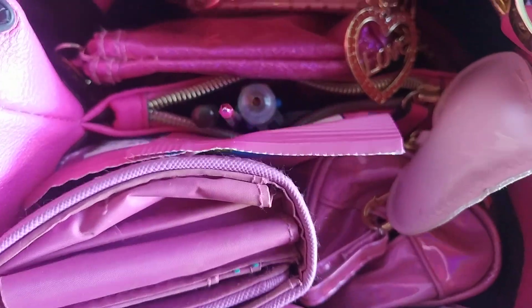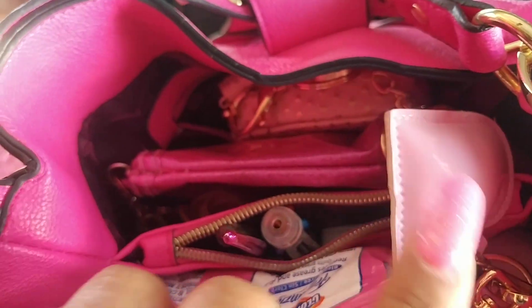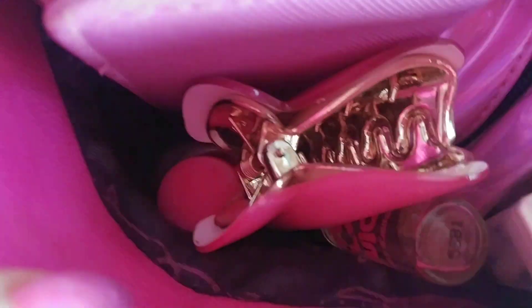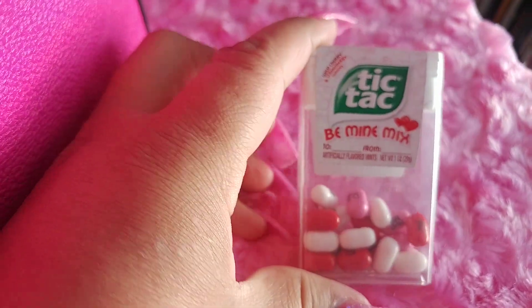Here's an overview of the inside. It has three compartments: the first one, then a second one with a zipper, and then a third one. It also has a zipper on the edge and two little compartments on the edge where I have the perfume and the Tic Tacs — Be My Mix — still savoring Valentine's.